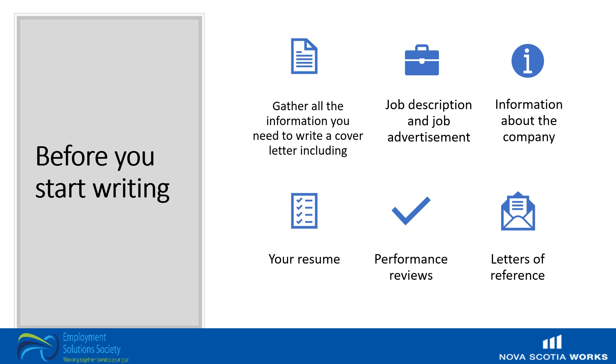You will want the job description and advertisement, information about the company, your resume, any past performance reviews, letters, or contacts for references. You may also wish to have on hand your diplomas, degrees, and certifications.